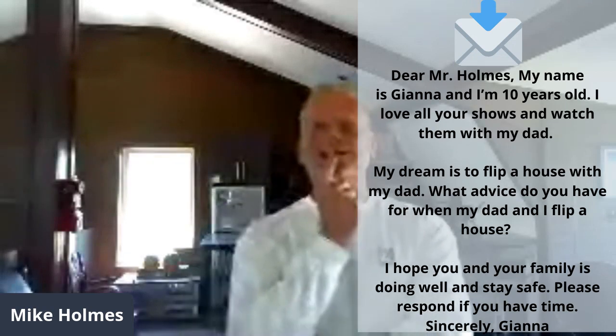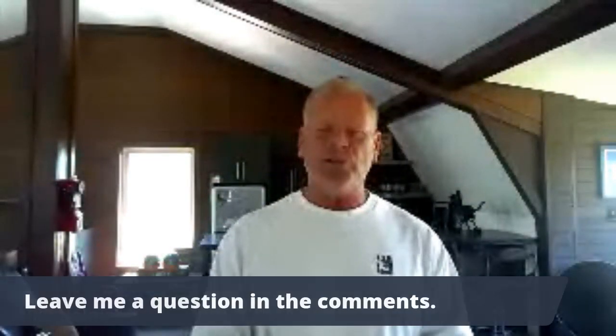Well Gianna, you're 10 years old — this is rather cute. You're going to have to wait until maybe you're 16 and then work with your dad. The advice I can give you: find an area outside the city that is up and coming, a house that's not in terrible shape but in need of some love, and hopefully you and your dad can work together, renovate it, and turn it into a wonderful little dream for a buyer out there.